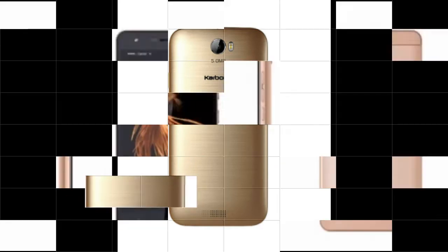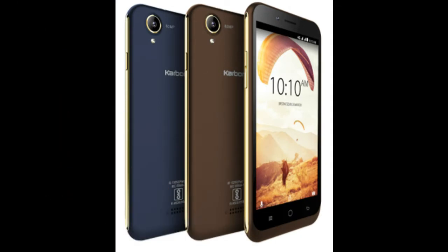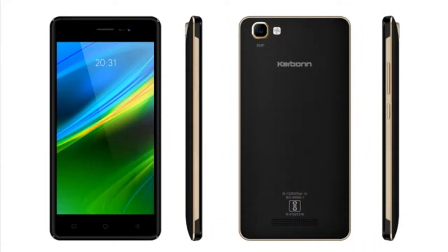It measures 115.00 x 78.00 x 8.00mm and weighs 164.00 grams. The Carbone Note 2 is a dual SIM, GSM and GSM device.